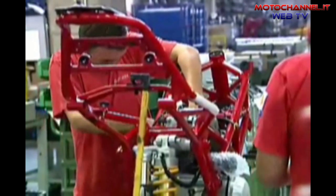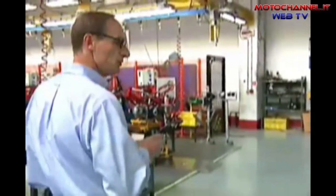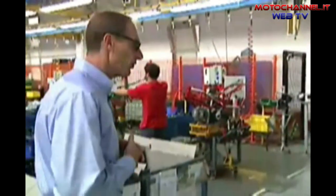The beginning of the production line — this is where the engine and the frame come together for the first time, maybe the birth of the motorcycle in a way.